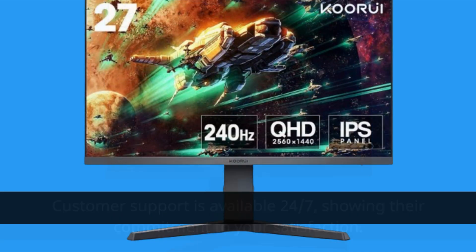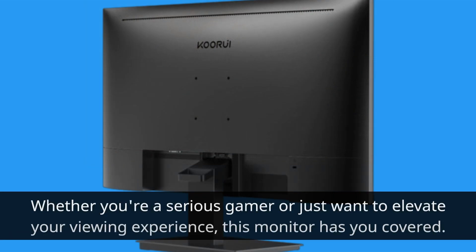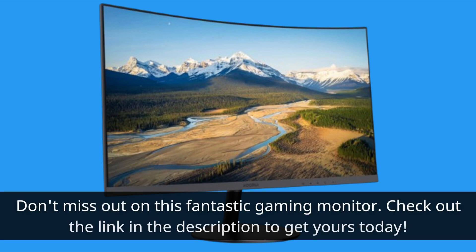The KORUI 27-inch gaming monitor is a powerful gaming companion with its QHD display, high refresh rate, and responsive performance. Whether you're a serious gamer or just want to elevate your viewing experience, this monitor has you covered. Don't miss out on this fantastic gaming monitor — check out the link in the description to get yours today.